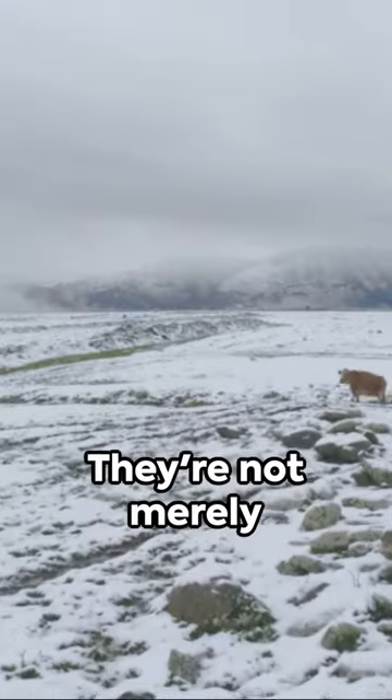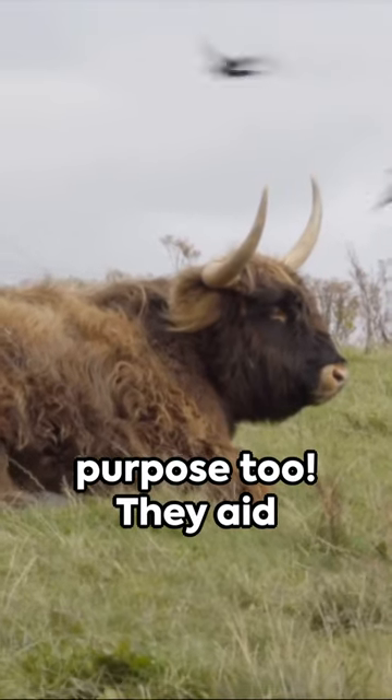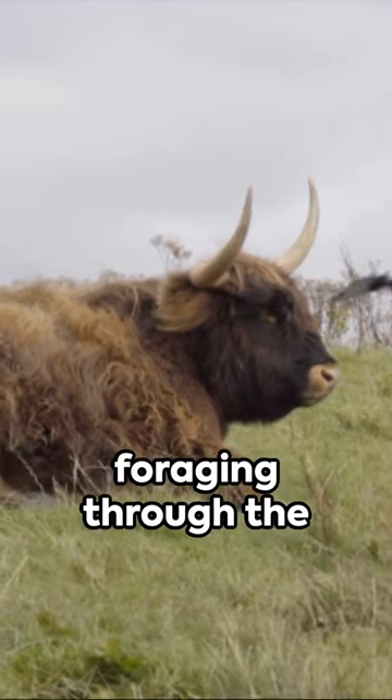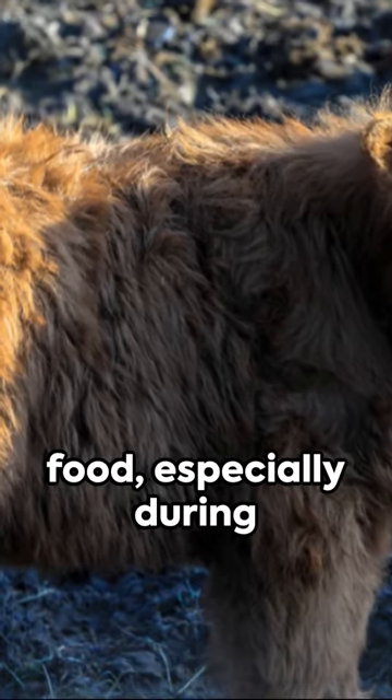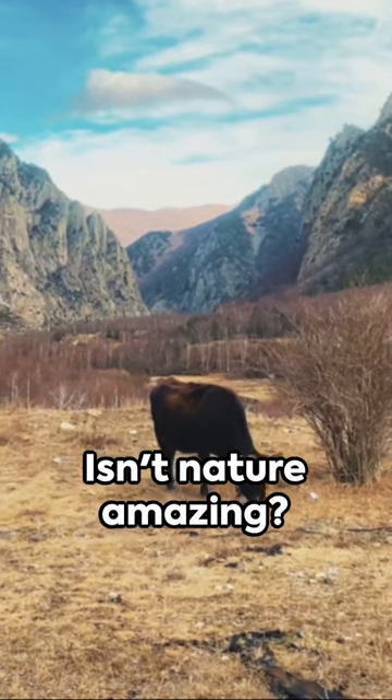And their horns? They're not merely decorative features. These sturdy, curved horns have a practical purpose too — they aid these rugged animals in foraging through thick snow to find food, especially during tough winter months. It's a testament to their survival skills. Isn't nature amazing?